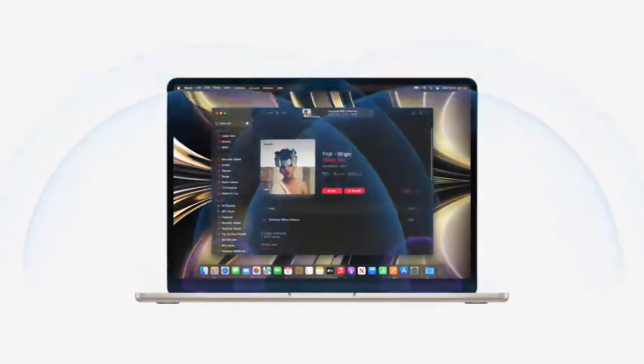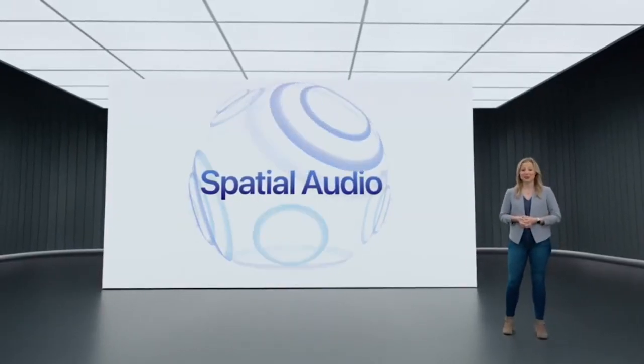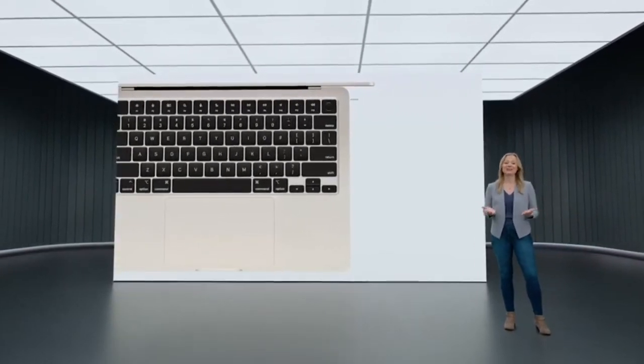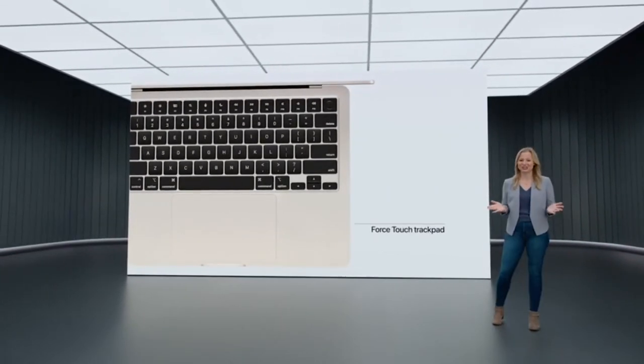There's also support for immersive spatial audio for music and movies with Dolby Atmos. The Magic Keyboard features a full-height function row with Touch ID and Force Touch trackpad.